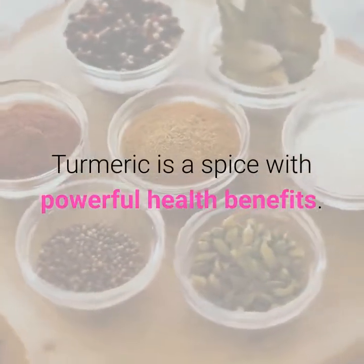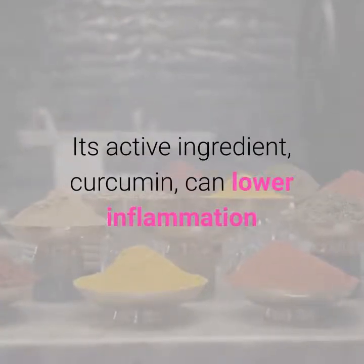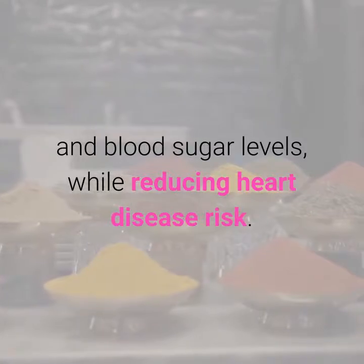6. Turmeric. Turmeric is a spice with powerful health benefits. Its active ingredient, curcumin, can lower inflammation and blood sugar levels, while reducing heart disease risk.